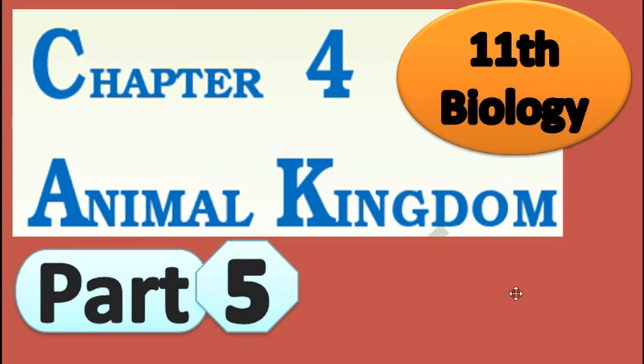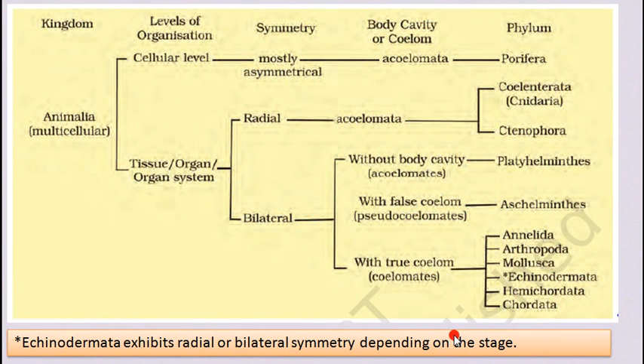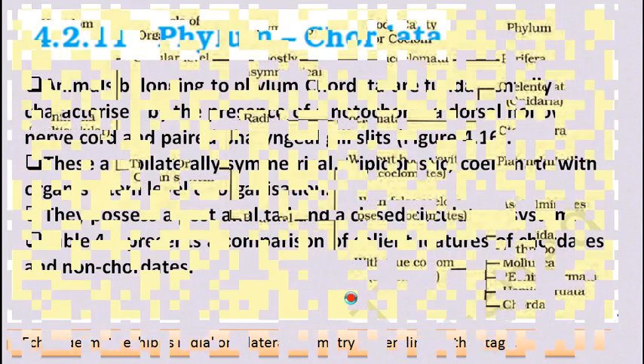Hello my dear students, Jay Swaminarayan. This is our Part 5 of Chapter 4, Animal Kingdom. In the previous lecture we have seen these three phyla: Arthropoda, Mollusca, and Echinodermata.